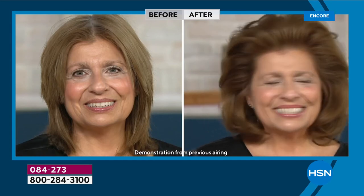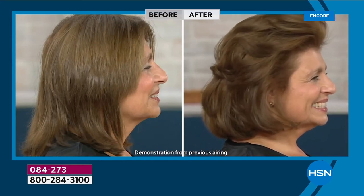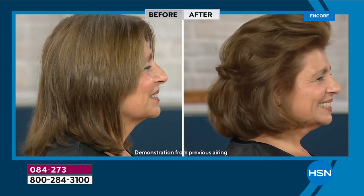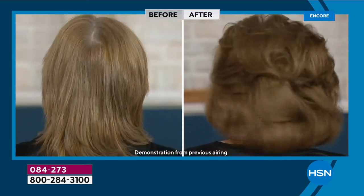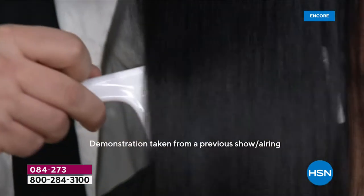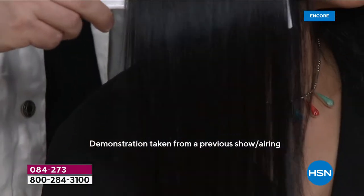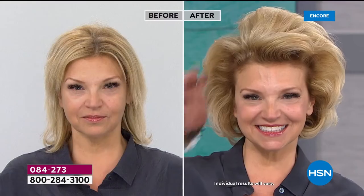It gets rid of all the buildup from other products — that's how you achieve this volume. The breakage was a big issue — seeing hair on the shower floor, in the brush, on the bathroom floor. A 95.8% reduction in breakage after the first use. That is clinical, measurable results. And when they run that study, a robotic machine combs the hair a hundred times — no cheating.